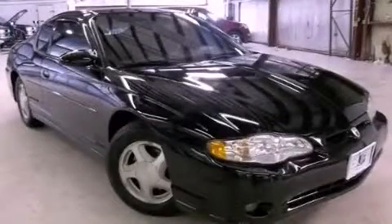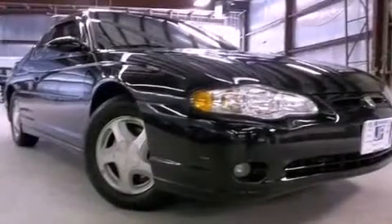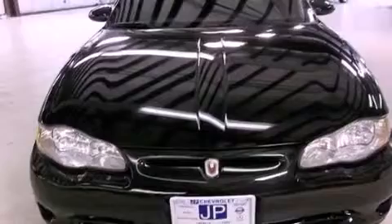This is a 2003 Chevrolet Monte Carlo. This coupe has a 4-speed automatic transmission and a 3.8-liter V6.